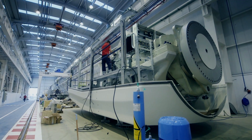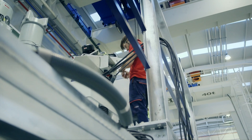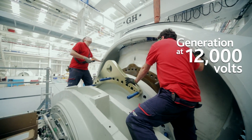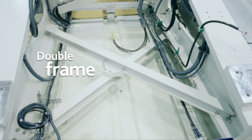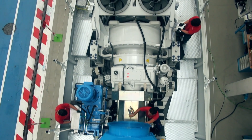The AW3000 wind turbine incorporates advanced solutions, such as medium voltage generation, which reduces losses and avoids the use of transformers, and support on a double frame, which increases its robustness and safety.